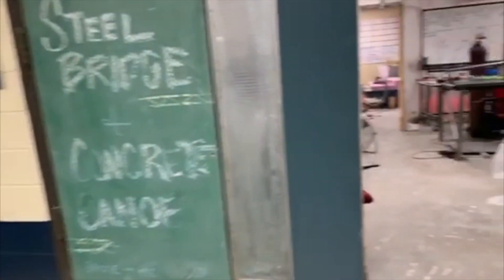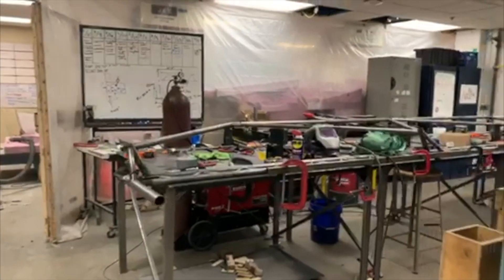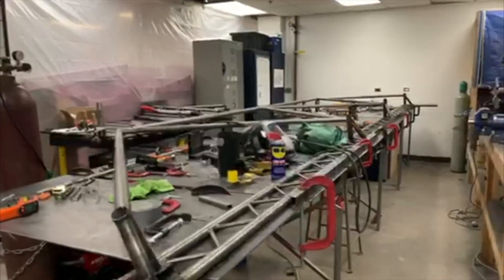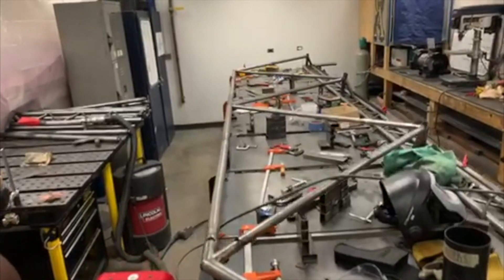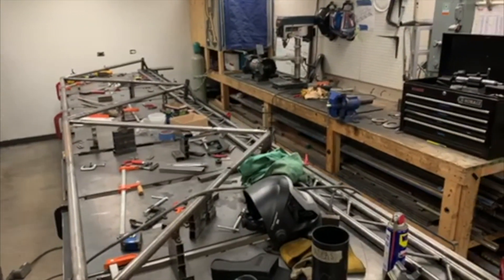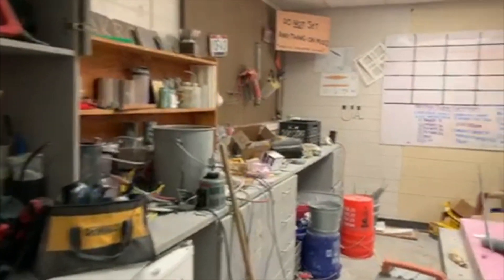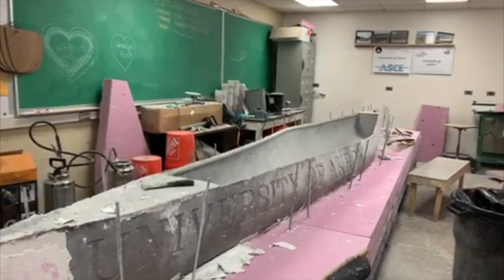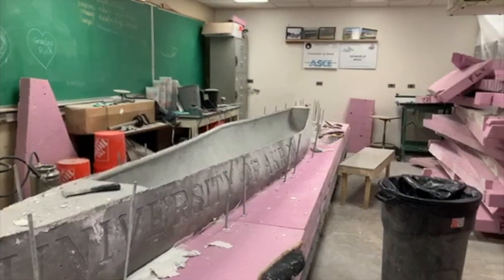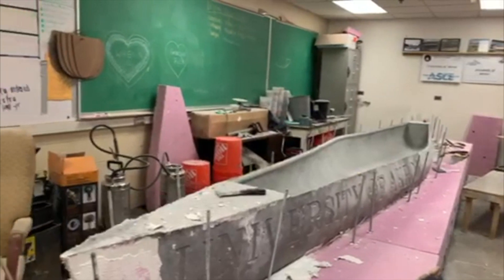We will now be heading down to the ASC Student Design Room. This is where the Concrete Canoe team and the Steel Bridge team work on their projects. ASC stands for American Society of Civil Engineers, and we are a student chapter of a professional organization. We host bi-weekly meetings where we have professionals come in and talk about their day-to-day lives and some of the experiences they've had in civil engineering. We also host volunteering events and social events, so this is a great way to meet people who are involved in civil engineering. Over the past few years, both the Steel Bridge team and Concrete Canoe team have been successful enough at regional competitions to move on to the national competitions.